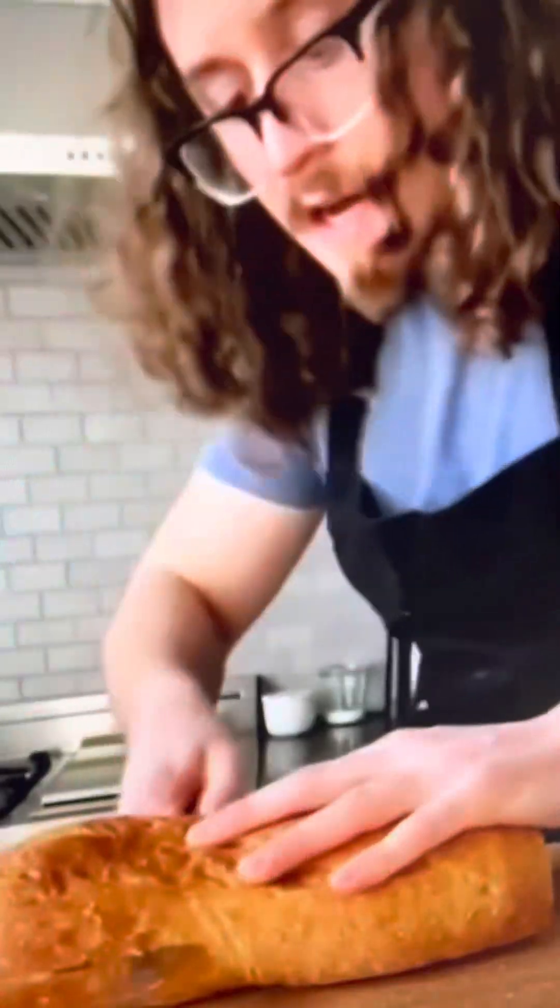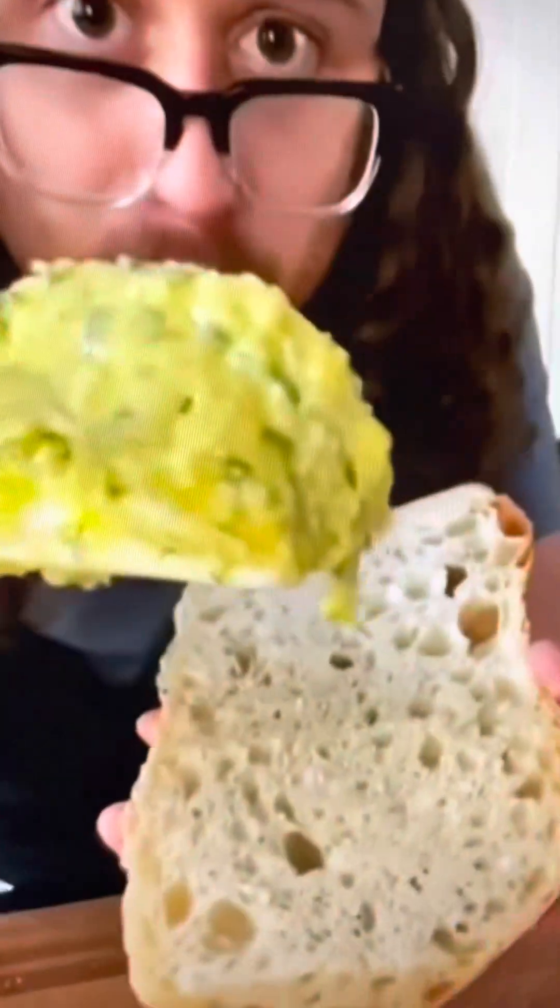Add a quarter cup of fresh chopped parsley, four cloves of garlic — crushed and minced — and some parmigiano. Mix it all together until it looks combined. Cut your bread in half lengthwise and spread the butter mixture all over.